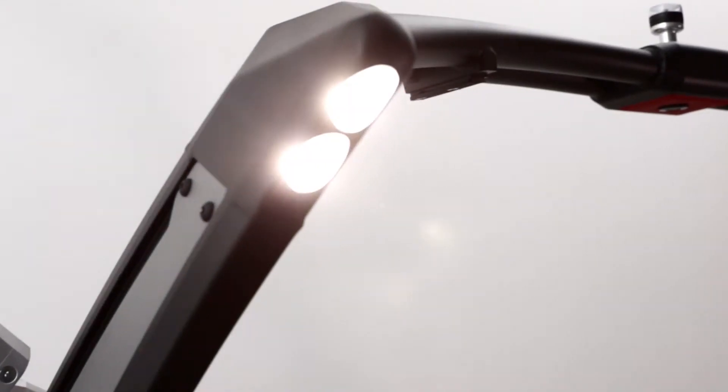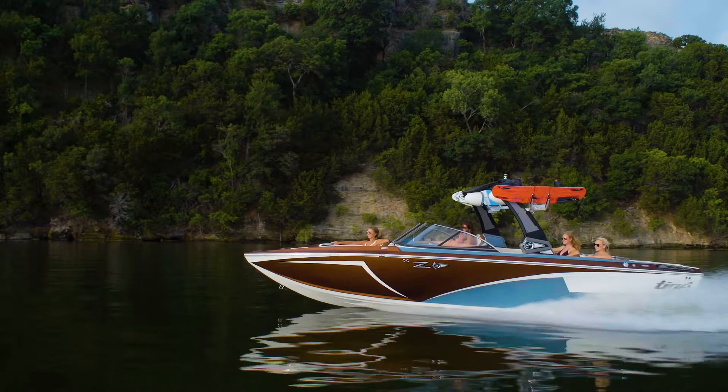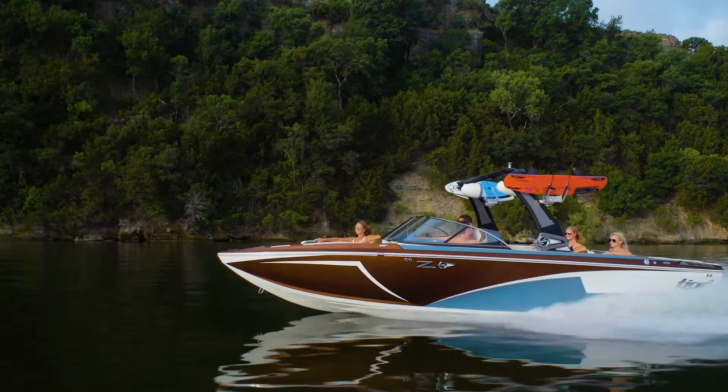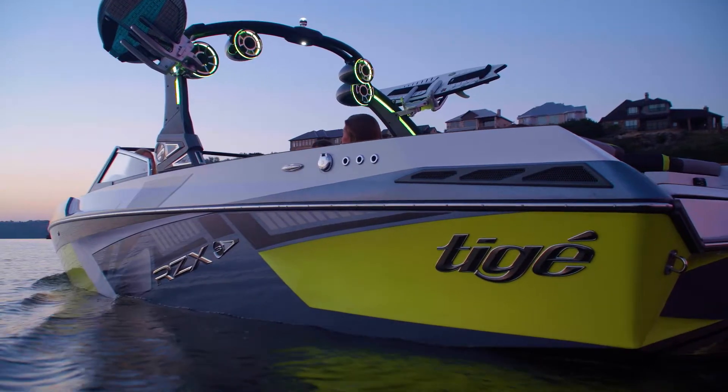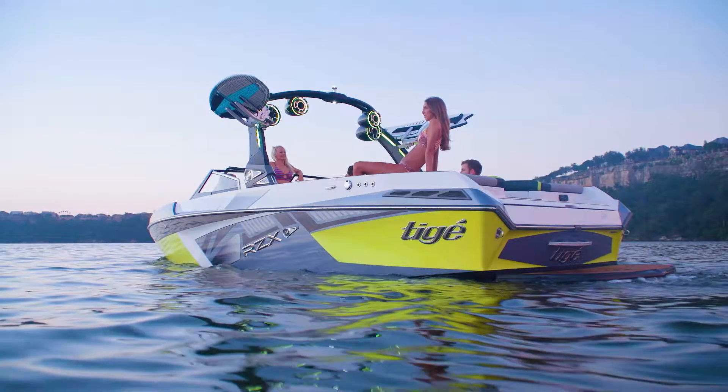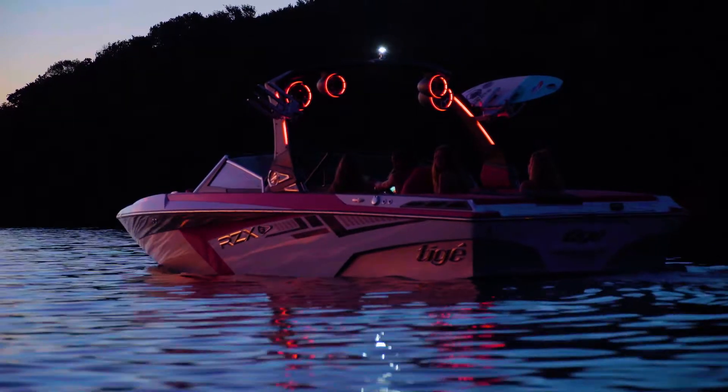All of your favorite features integrate seamlessly and have been precisely placed throughout the Alpha E2 for space, clearance and optimal performance. Turn heads, catch eyes and add a whole new level of personalization and swagger to your setup with the LED blade lights.